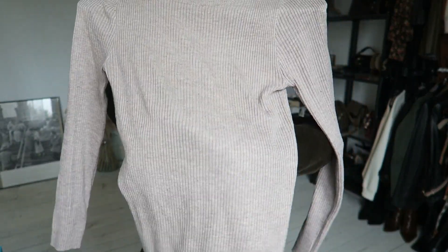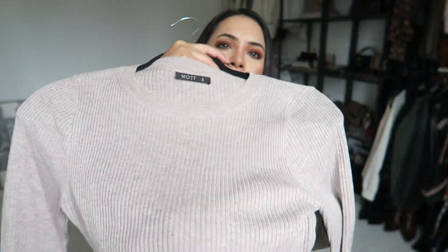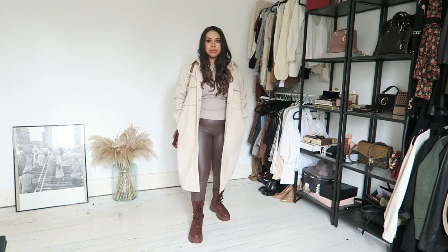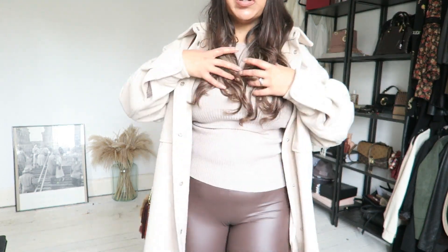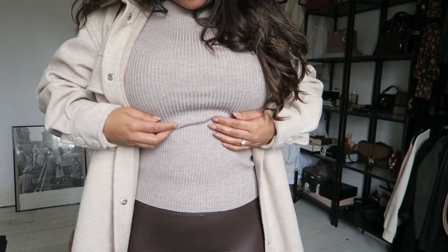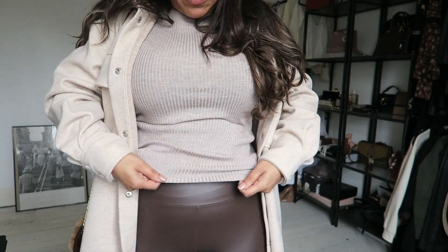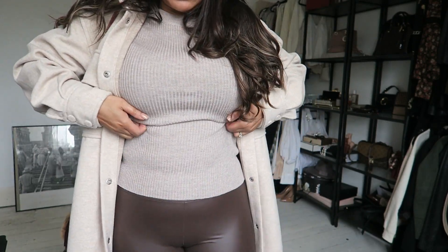So the first thing is this ribbed knit top. I love this — I've worn it quite a lot of times already and it goes with a lot of stuff. The color is like a lilac-y brownie mauve-y mole color, which is amazing because it just goes with everything. I've paired it with my Calzedonia leggings and just done a bra tuck, tucking it underneath the underwire because it is quite long.